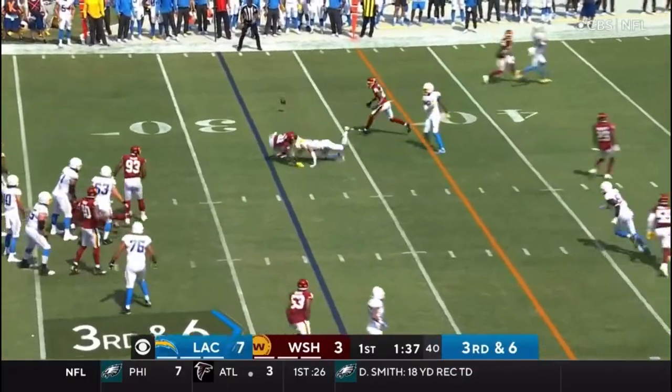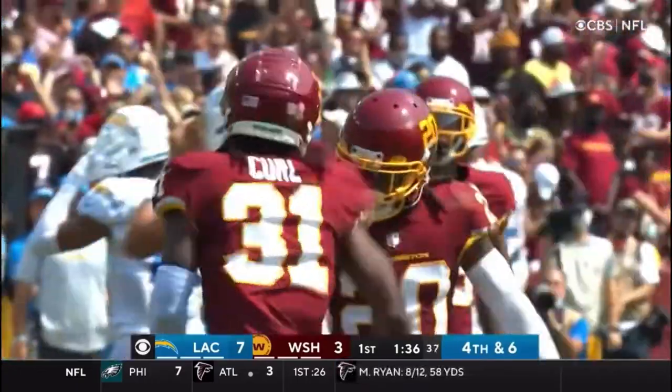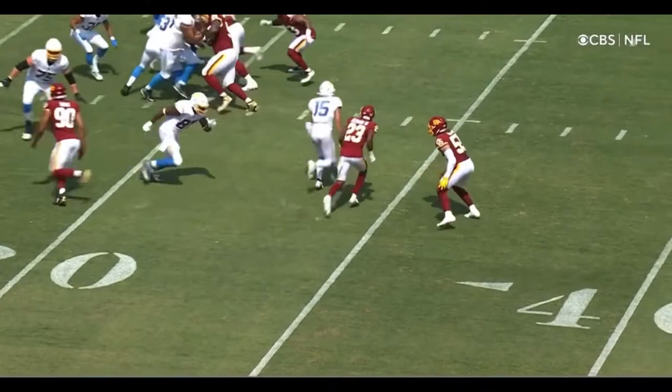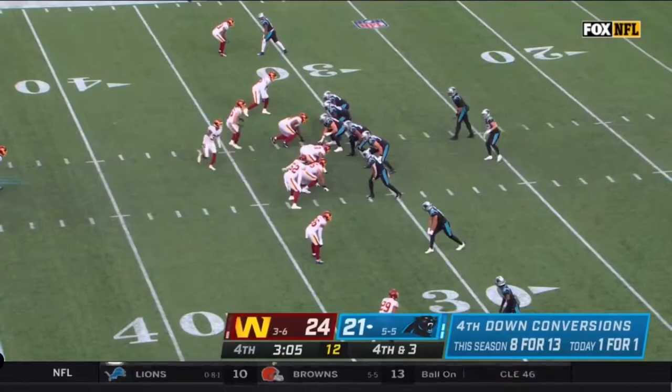Third and six. Herbert over the middle, it's incomplete. Jalen Guyton the intended receiver, and Cam Curl is all over the place. You have to understand that Justin Herbert's going to go — get your head around, find it. He never turns around. He gets hit with the ball from Herbert.